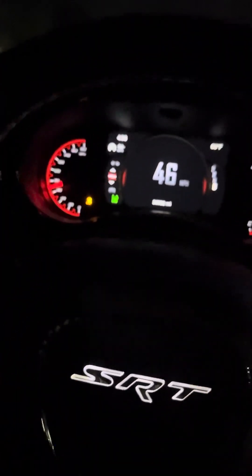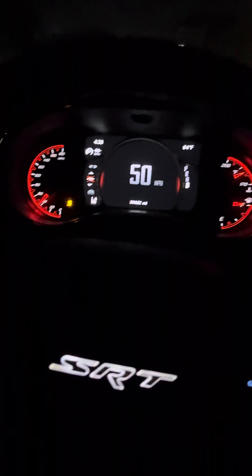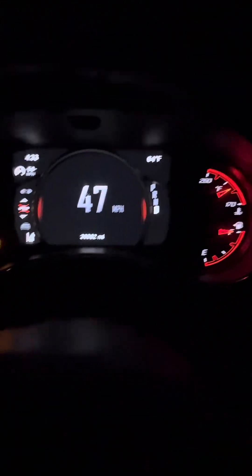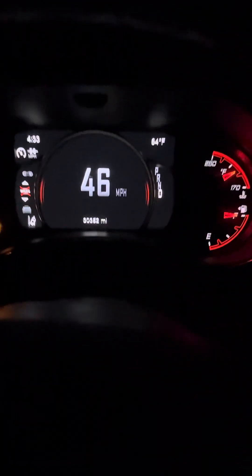I did not just hit 100 miles an hour, but on the RPM it just showed I hit 100 — on the speedometer. I'm supposed to have RPMs around the mile per hour in the middle.